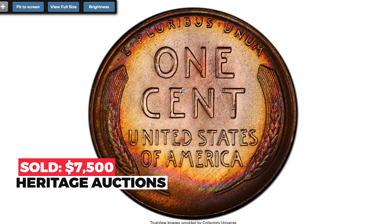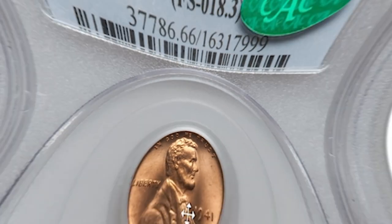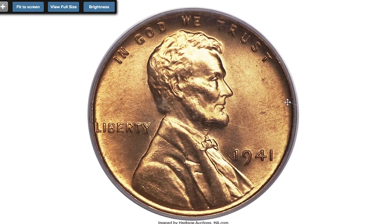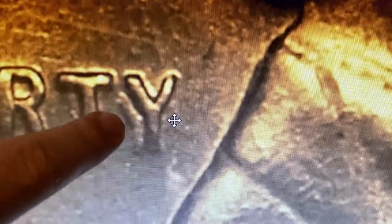It sold on May 4th, 2022 for $7,500 at Heritage Auctions. Moving on to the 1941 Lincoln cent at Mint State 66 Red with doubled obverse. This popular hubbing error is most easily recognized by the doubling on the earlobe, the '19' in the date, and the 'TY' in LIBERTY.